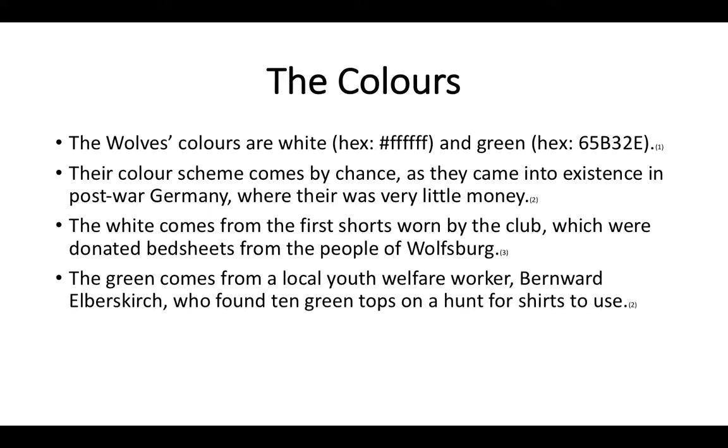That's maybe because Wolfsburg are a smaller team. But the green comes from a local youth welfare worker — Bernward Elberskirk, correct me if I'm wrong in the comments — who found ten green tops on a hunt for football shirts to use. I'm not sure how they sorted the goalie, but goalies basically just wear whatever. That's also from the Bundesliga website.